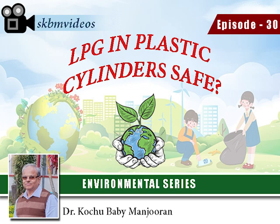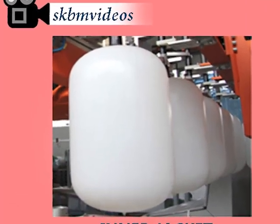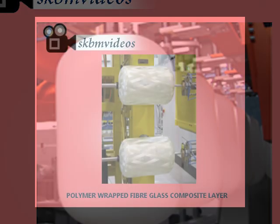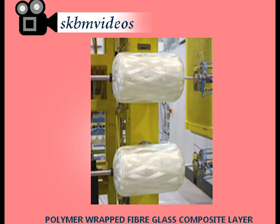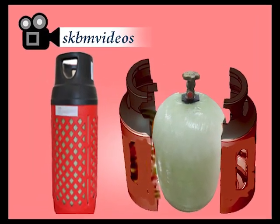I am Dr. Kochabebe Manuran and you are watching SKBM Videos, episode 30. The new composite LPG cylinder has three layers: a blow molded HDPE inner layer, a polymer wrapped fiberglass composite layer, and an HDPE outer jacket.